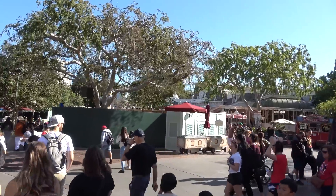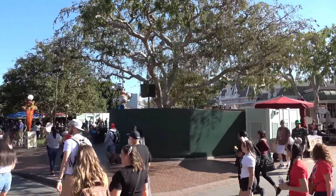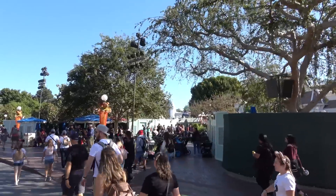Welcome back Fresh Baked for an update on construction progress going on around the Disneyland Resort, and we have got a lot to cover today. There are so many little things going on and a lot of it are very, very interesting.